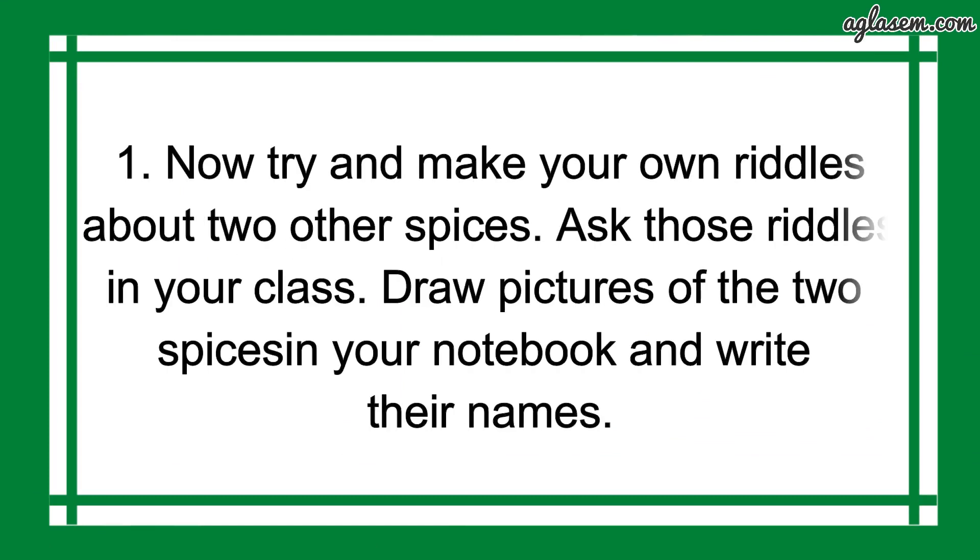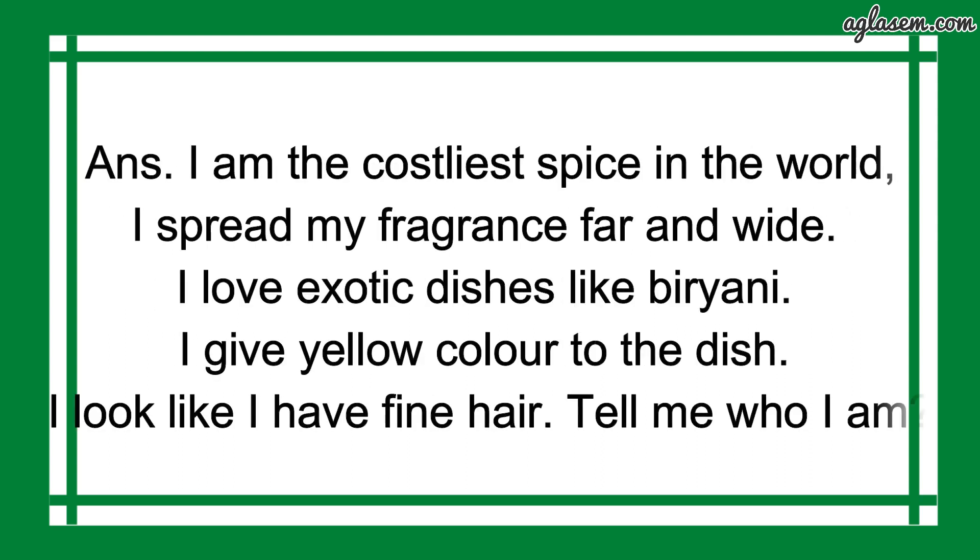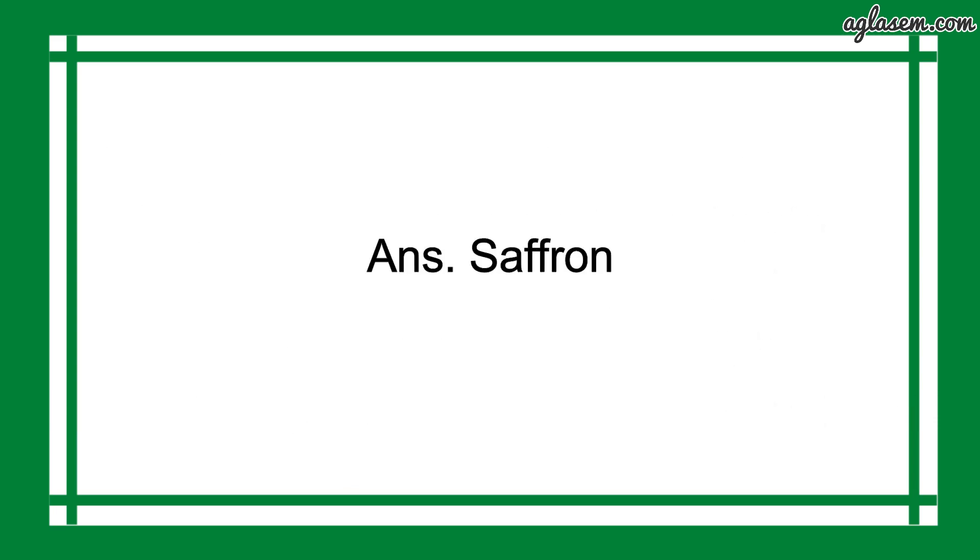Here, question number 1 says: try and make your own riddles about two other spices, ask those riddles in your class, and draw a picture of the two spices in your notebook and write their names. So, the answer is: I am the costlier spice in the world. I spread my fragrance far and wide. I love exotic dishes like biryani. I give yellow color to the dish. I look like I have fine hair. Tell me who I am. The answer is Saffron.